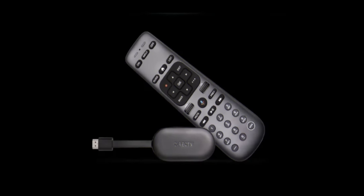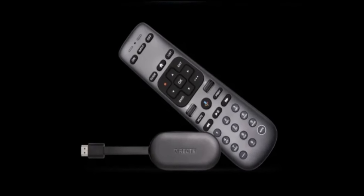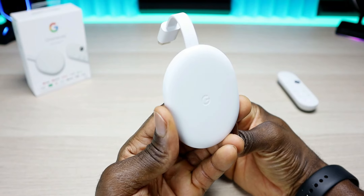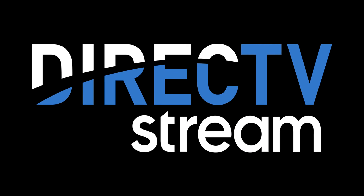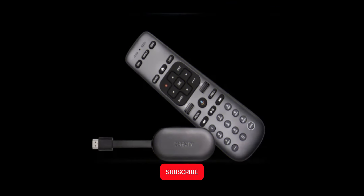Today we're talking about DirecTV's new streaming dongle. Apparently this is an Android TV device in dongle form, set to resemble and compete with the Chromecast and the Fire Stick. This is specifically designed for DirecTV, and to add the cherry on top, this might be completely free. We're going to jump into the details.